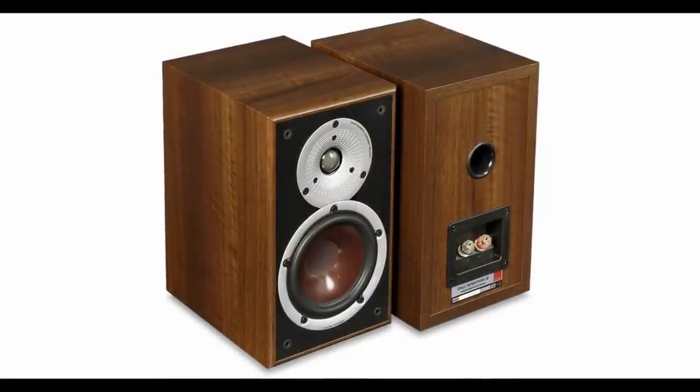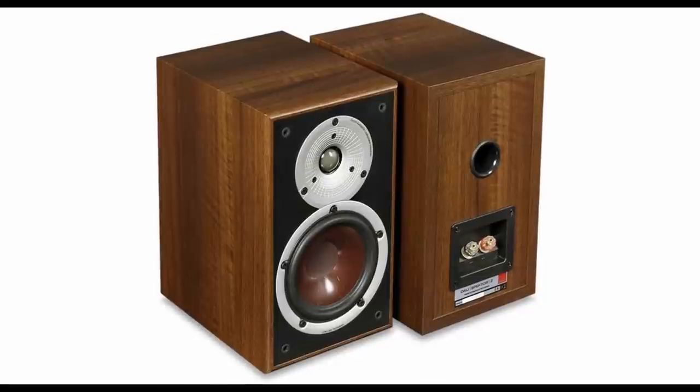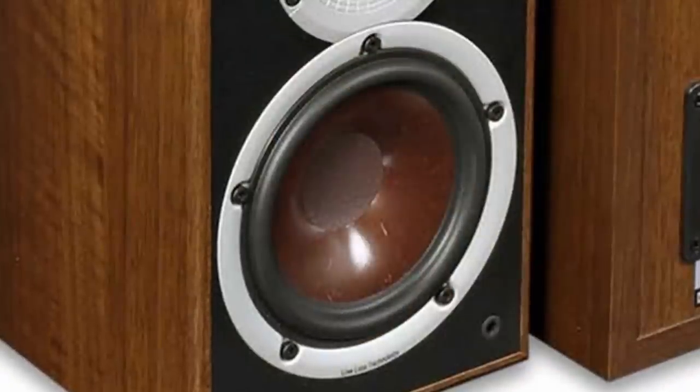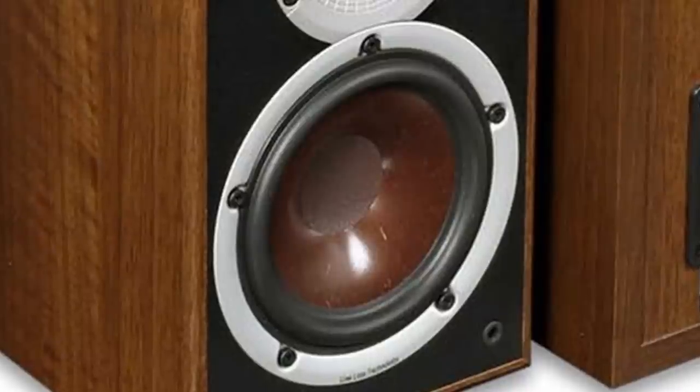There's something about that wood pulp cone in the DALI speaker that gives a very natural tonality in the midrange, which I always find very appealing. It's a wood paper pulp — literally looks like wood chip. Even though it's been around for quite a while, it would always be on my short list for speakers around that price.